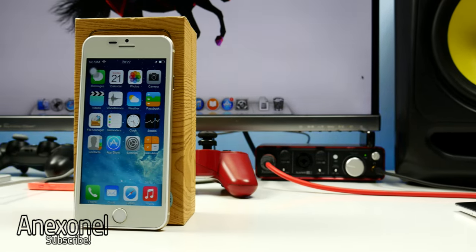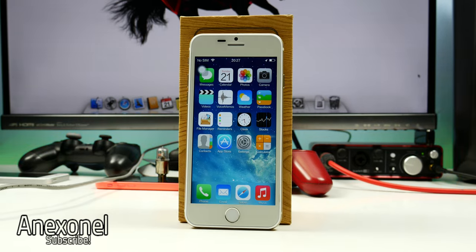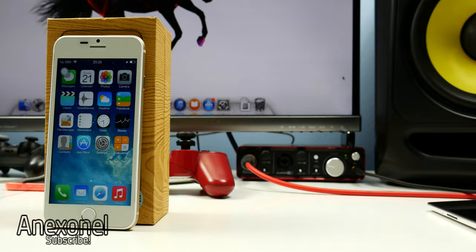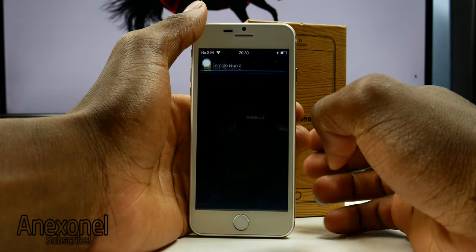Hey, what's up guys, I'm InXNL and in this video we will be reviewing the Gufone i6 in 4K. If you're interested in getting this phone, you can head over to gufone.hk, which is the official website. Now let's start out the review with the gaming test.